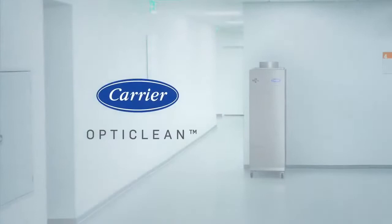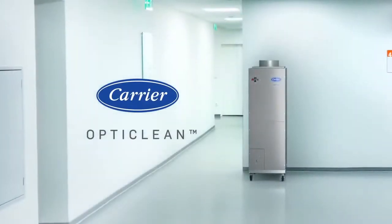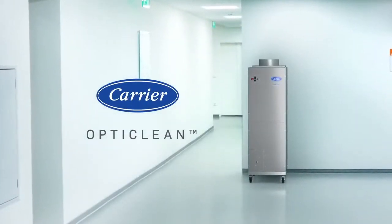Carrier OptiClean. It's just one more way we're redefining the future of indoor environments today.